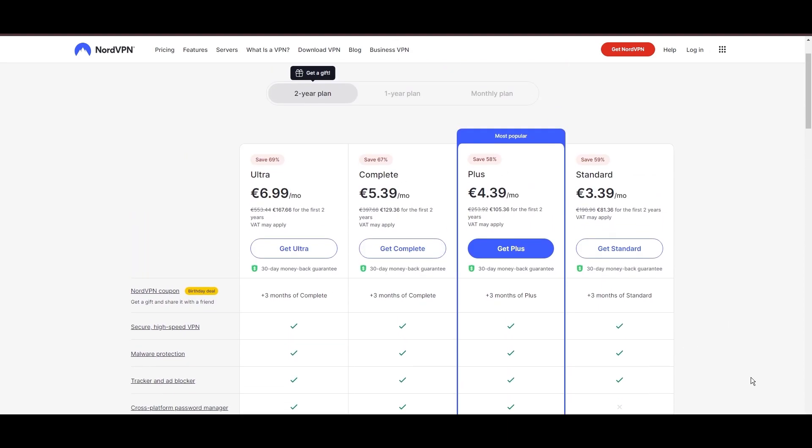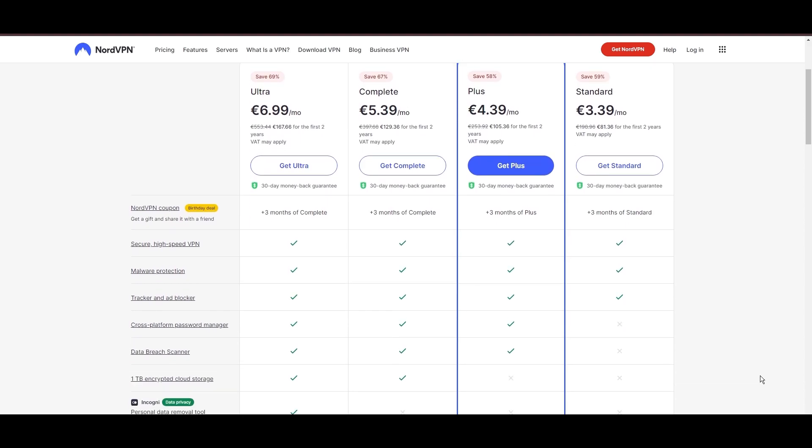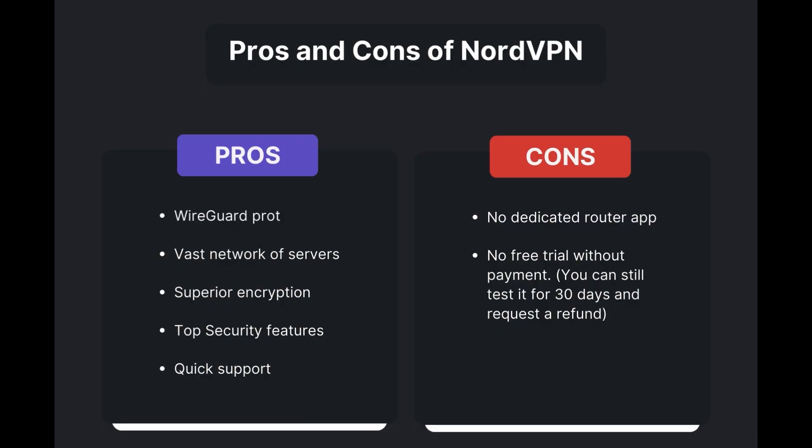For those looking for extra savings or bonus free months, use our links in the description. Benefits of using NordVPN for WordPress include swift and stable connections via the WireGuard protocol, an extensive server network for global access, top-notch encryption and security, and 24/7 customer support. However, there are a few drawbacks: no dedicated router app available and no free trial offered. Overall, NordVPN stands out as the best VPN for WordPress.